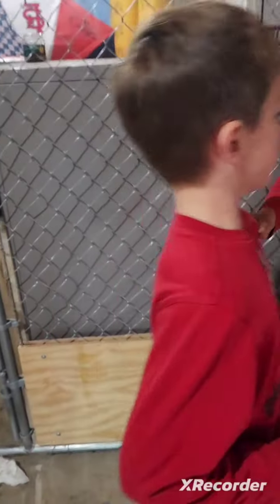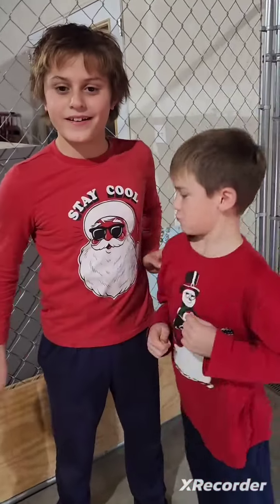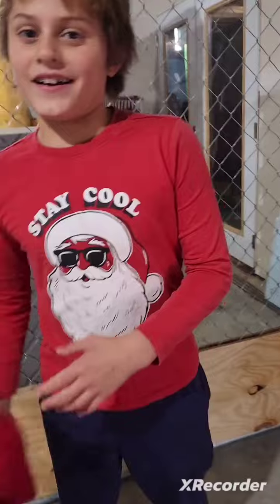Hey guys, today we're doing an All My Animals video with our guest and maybe host for a few other videos, Cooper Broadbent. And here's our cameraman right now, also host, Blake.